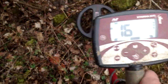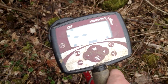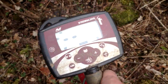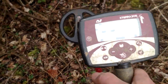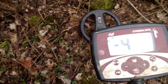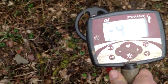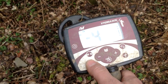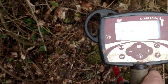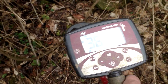Hey everyone, I'm in a really trashy part of the woods now. Right now I'm running with my standard program here of notching out the lows and some of the mid tones. If I have it on all metal, I can't really get through it — it's just all iron. But running it with the discrimination on, I found this signal.